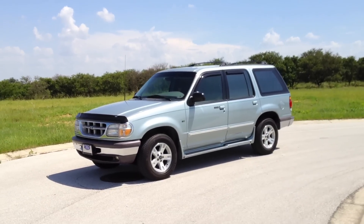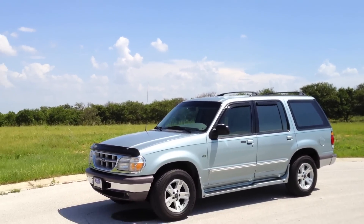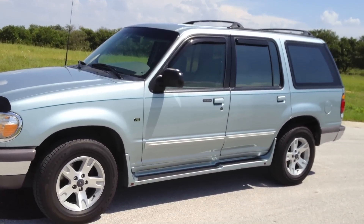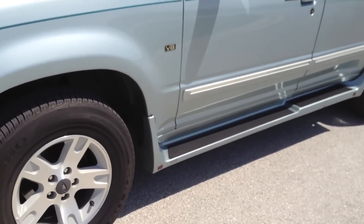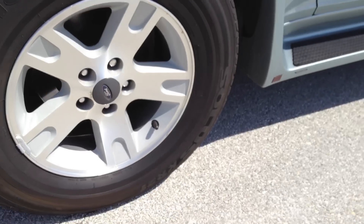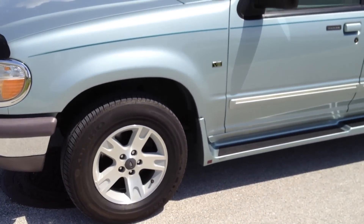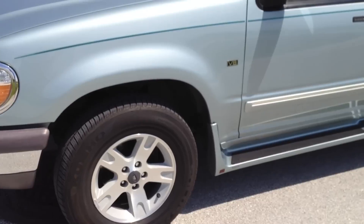As you guys can see it's in immaculate shape. It now has about 197,500 miles. As you notice it has those FX4 style wheels from the mid-2000s Ford Explorers and F-150s. These wheels are actually off my neighbor's 2005 Ford Explorer Sport Trac, which he decided to replace with aftermarket wheels — I think 18s or 20 inch wheels. They looked like crap and he gave us these 16s.